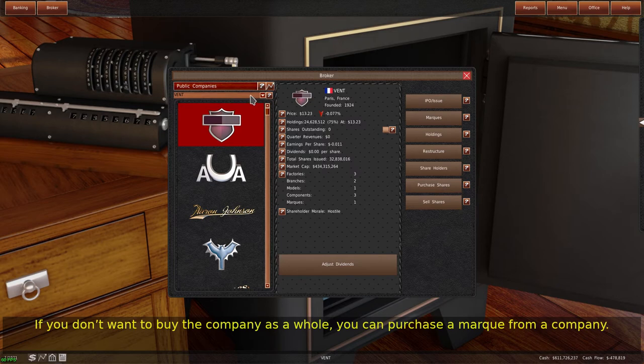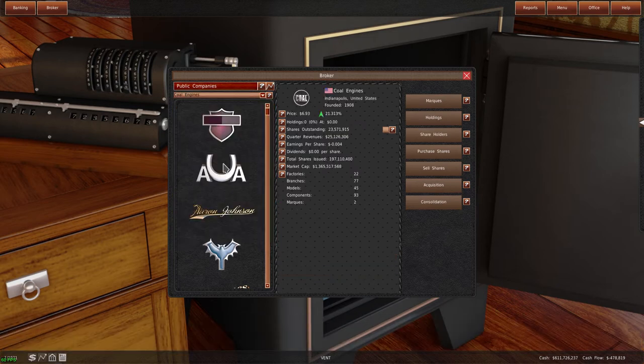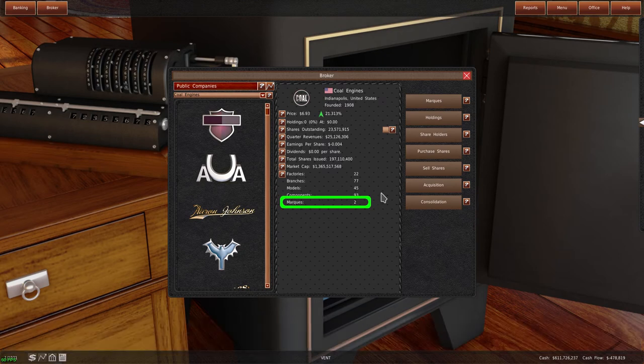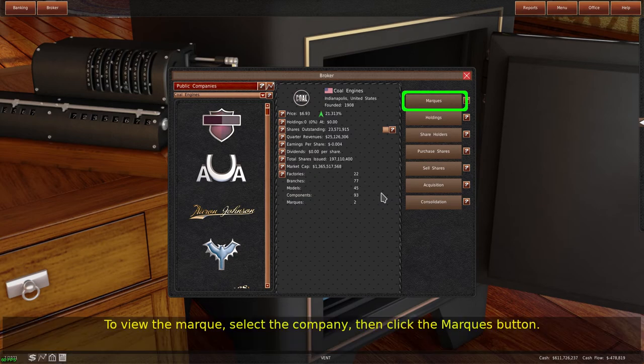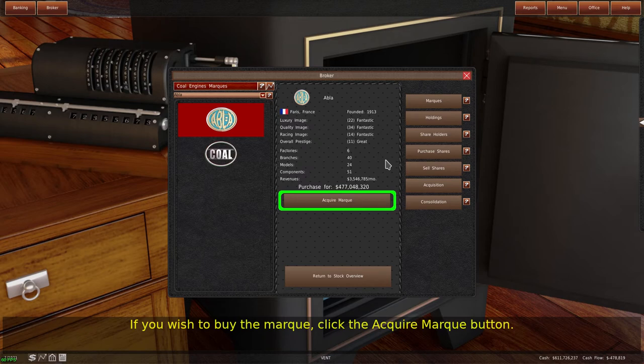If you don't want to buy the company as a whole, you can purchase a mark from a company. The stock window displays the number of marks a company owns on the information page. To view the mark, select the company, then click the marks button. The list will update with all marks of the company. Select the mark you're interested in, and the game will display information about the mark and the purchase price. If you wish to buy the mark, click the acquire mark button.